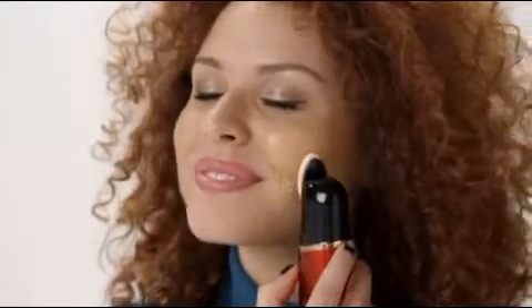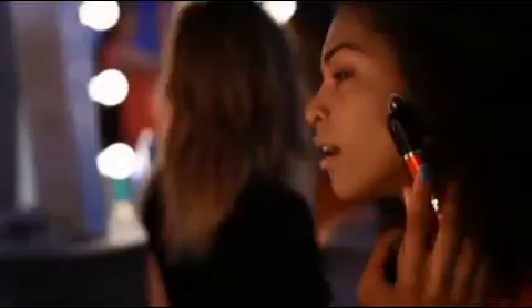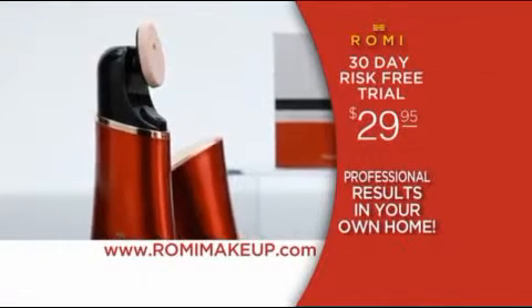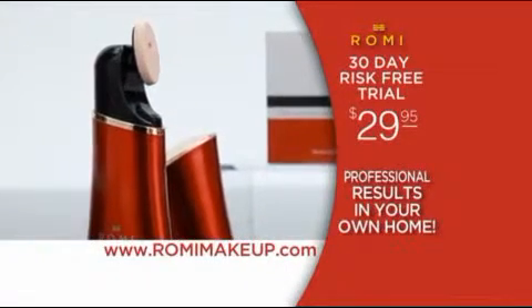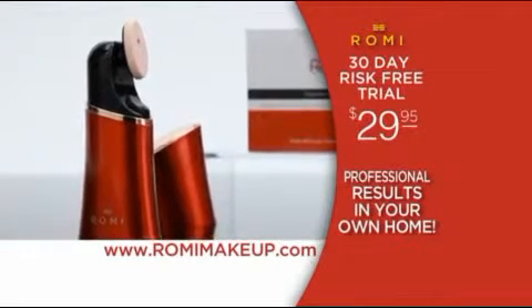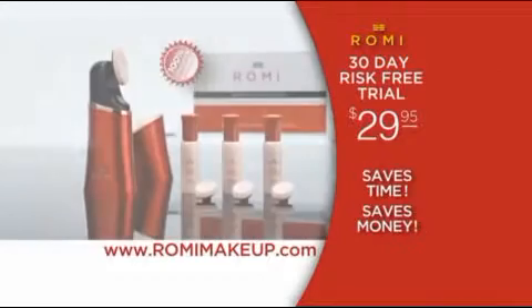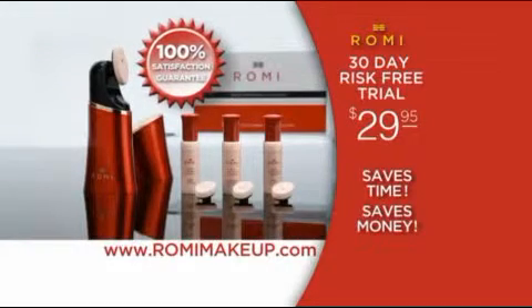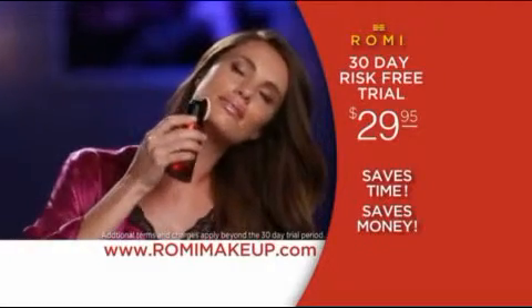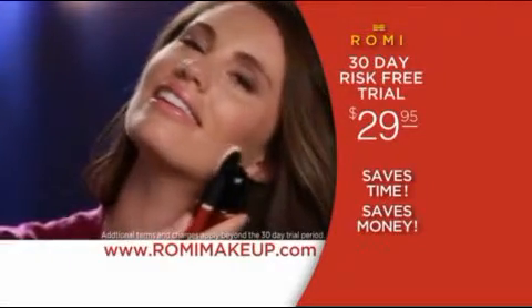Never before has there been a way to apply your makeup so easily, making your skin look smoother and flawless. That's the Romy AccuCover difference. For even light coverage that lasts all day long, call the number on your screen or go to RomyMakeup.com now to try the Romy AccuCover system risk-free for 30 days for only $29.95. Your satisfaction is 100% guaranteed — if you're not convinced it's the best makeup system you've ever used, just return it within 30 days for a full refund, no questions asked.